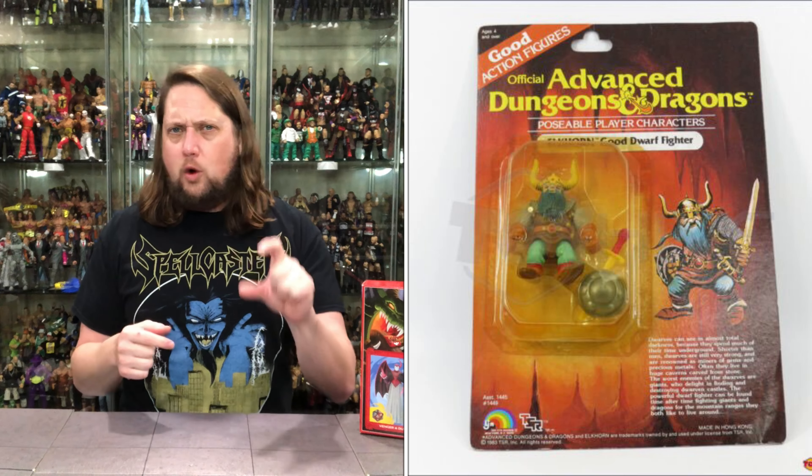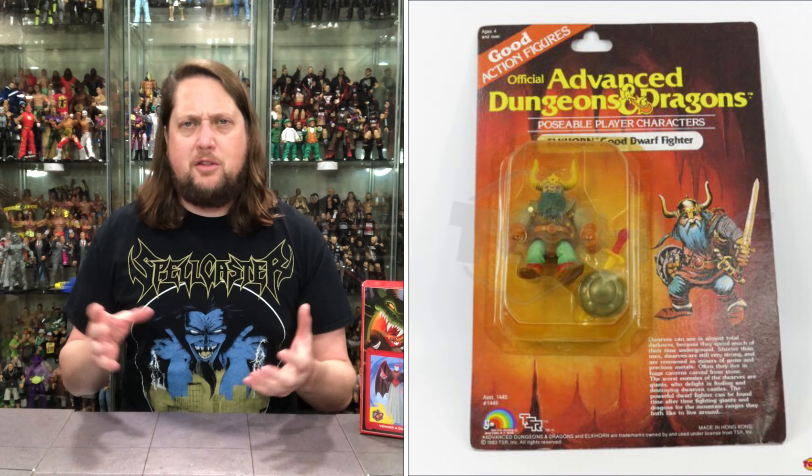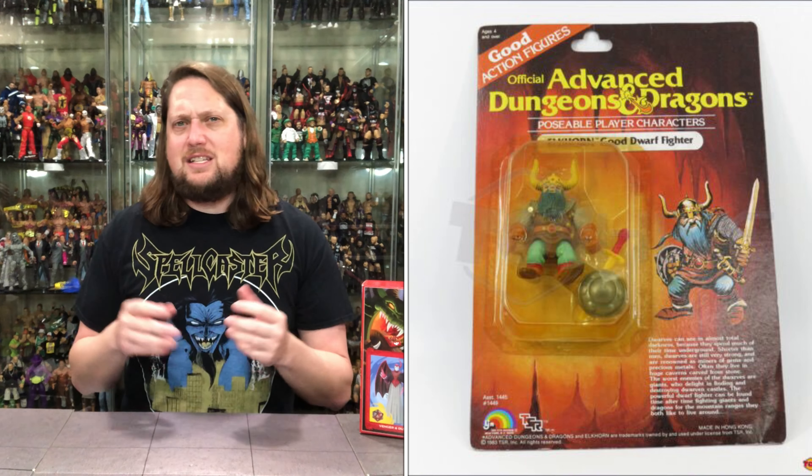I don't remember ever seeing the dungeons and dragons cartoon in my area. There were toy lines at my local Children's Palace, Toys R Us, Target, Walmart that I never knew anything about, but somehow - maybe birthday parties, maybe grandmas and uncles - I ended up with some figures. Looking back and doing a little research, I actually owned two dungeons and dragons figures as a little kid. I owned a little dwarf guy and I mixed him into other toy lines like my Kenner Super Friends.